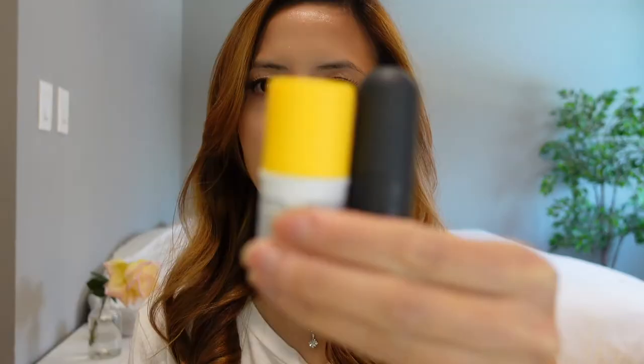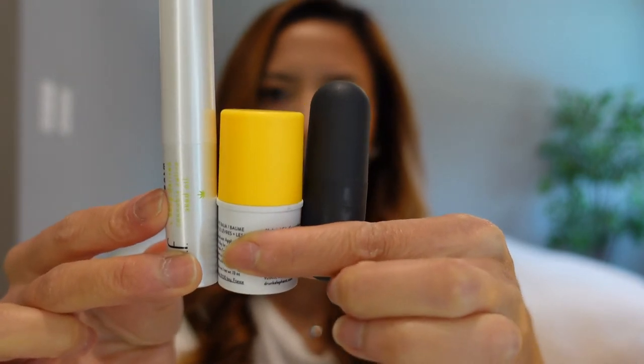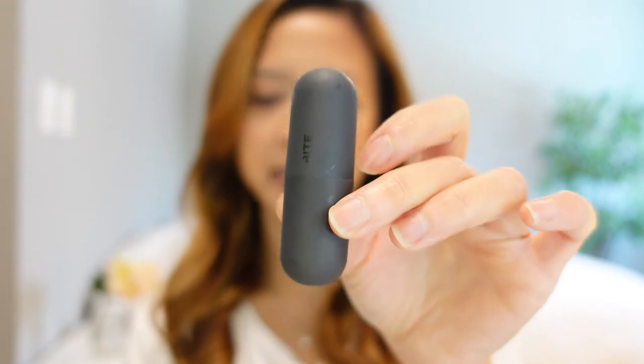Comparing it with the ELF Lip Balm, the ELF Lip Balm is substantially taller than the other two and takes a lot more space than my Bite Beauty Lip Balm. So my Bite Beauty Lip Balm is irreplaceable — I will try more lip balms in the future, but this one is my go-to. It's just my favorite, it works really well for me and I love the packaging.